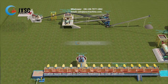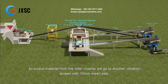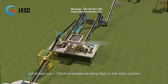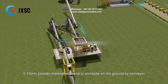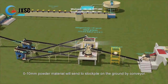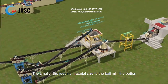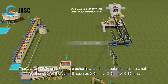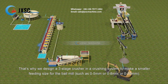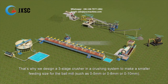The 0–30 mm material goes to a double roller crusher for third-stage crushing to below 10 mm, ensuring 0–10 mm feeding to the ball mill. Output from the roller crusher goes to another vibration screen with 10 mm mesh size. Oversize material above 10 mm is sent back to the roller crusher, while 0–10 mm powder material is sent to a stockpile on the ground by conveyor, so the crushing system can work separately from the grinding system. The smaller the feeding material size to the ball mill, the better the grinding efficiency. That is why a three-stage crusher is designed to produce feeding sizes such as 0–5 mm, 0–8 mm, or 0–10 mm.